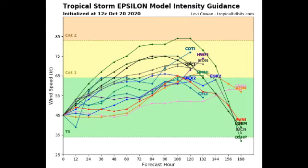Looking at what the models are expecting for its intensity, most of our models are expecting that this will definitely become a Category 1 hurricane, with one model at this time expecting it to achieve Category 2 status, which is not impossible.